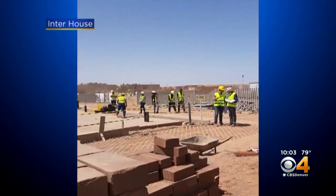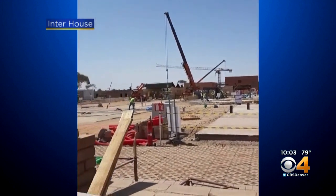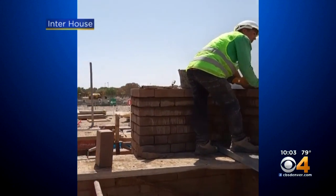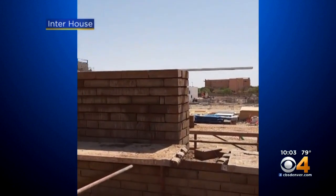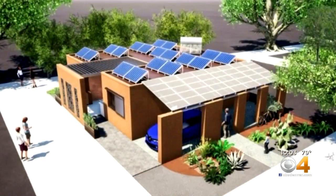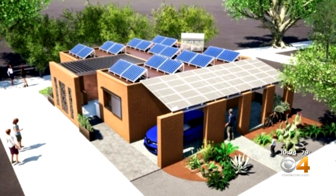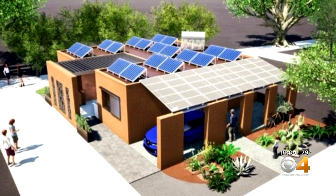More than 5,000 miles away in Morocco, the clock is ticking for this group of students from the Colorado School of Mines. They only have nine more days to transform this site into a meticulously designed solar-powered home. It's using a lot of green thinking and a lot of advanced technologies in a very small package.